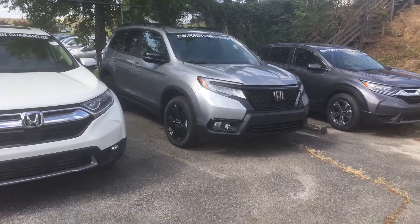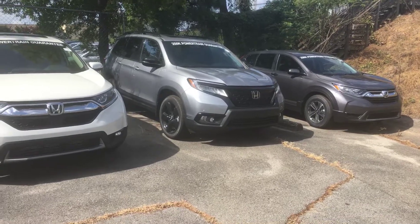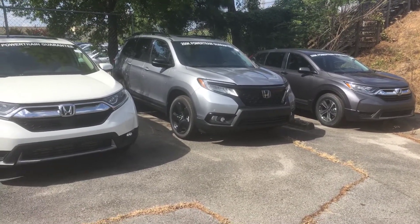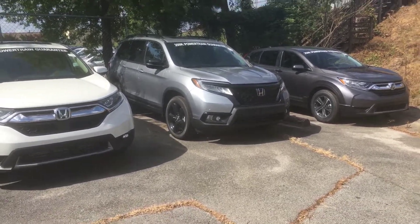Pleasure meeting you, the wife, and the kids on yesterday. Can't wait to meet you guys again. Courtney here at Tameron Honda in Hoover, and I will make you this one promise: when you make it back into Tameron Honda, you're going to love the way you treat it.